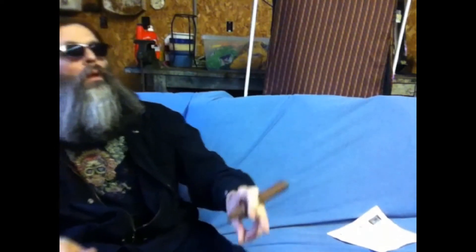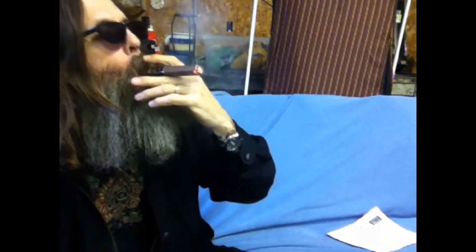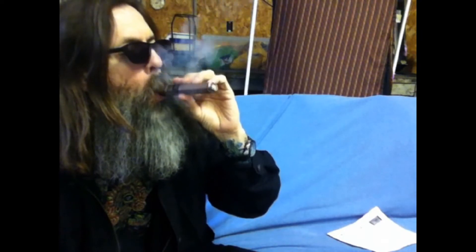It is fairly firmly packed. I'm thinking off the bat I might need to take another whack at that end there, or maybe just do the knife thing in the end. A little dry on the palate, but I really want more of a draw on this. Let's set this down for a second.